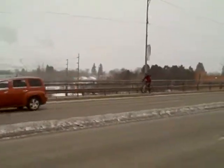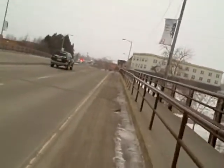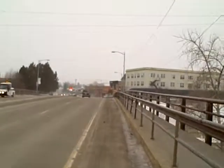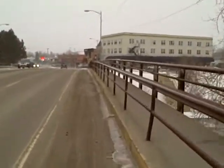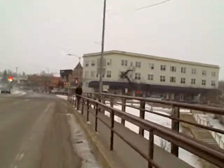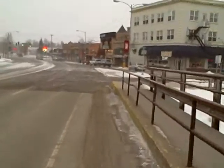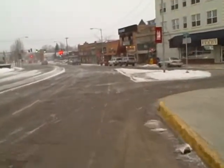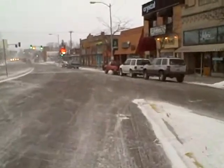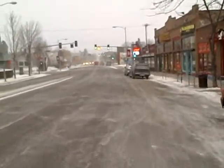The cyclist over there feels more comfortable on the sidewalk. We're coming to the southern Higgins Bridge — one of the worst pinch points for bicyclists in the whole city. The bike lane ends here, and now comes between the two travel lanes and the parking lane.